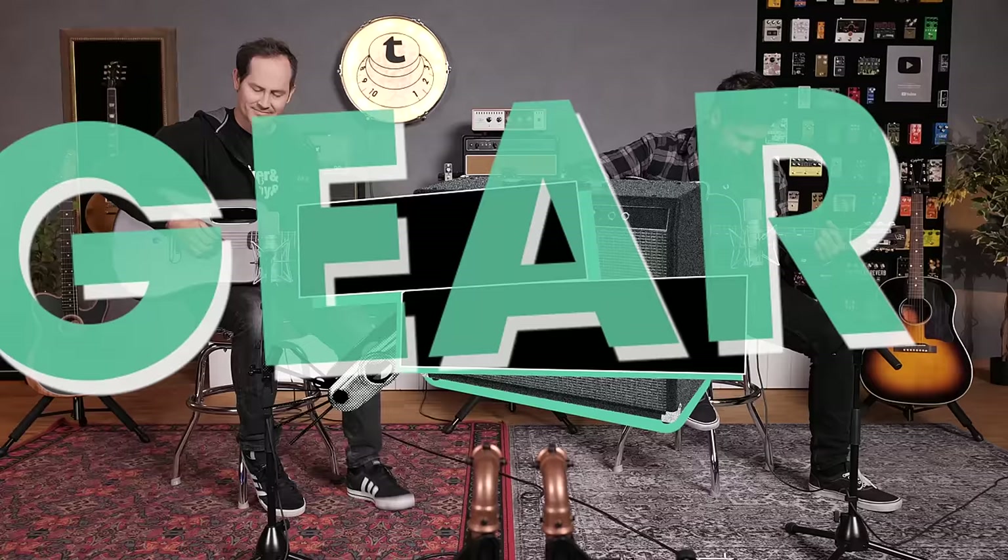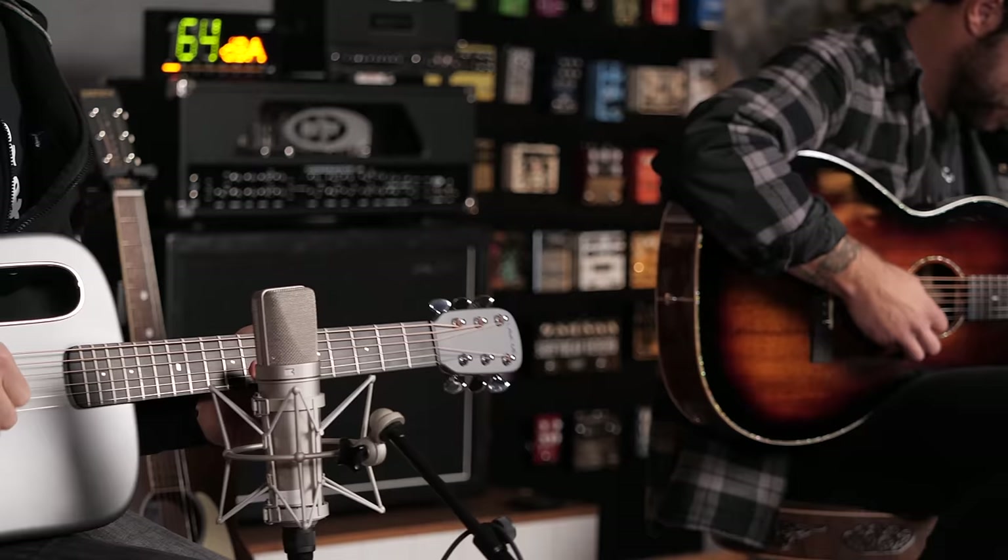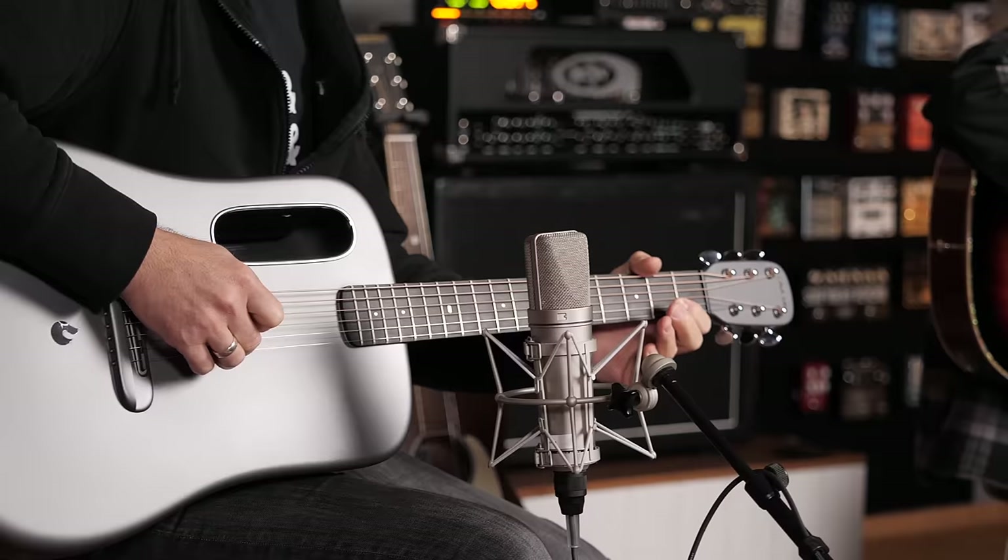Hey guys, today we're checking out our top 5 acoustic guitars of 2022. My name is Guillaume and my name is Chris. Welcome to Thomann's Guitars and Basses. This is the time of the year we're doing our top 5 — top 3, depending on the subject. This is our acoustic guitar top 5, which, let's be honest, is more of a top 4 acoustics plus top 1 computer.